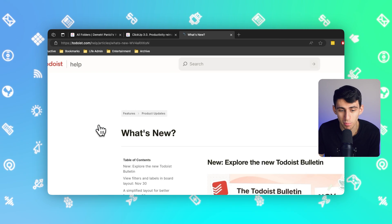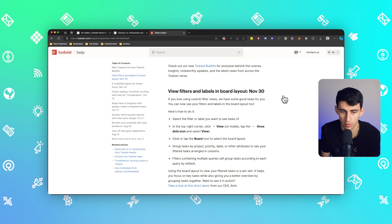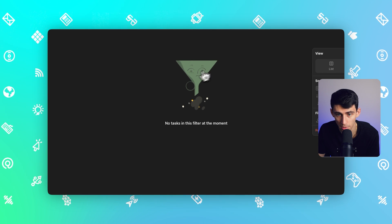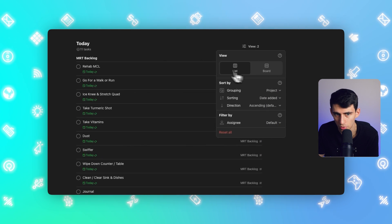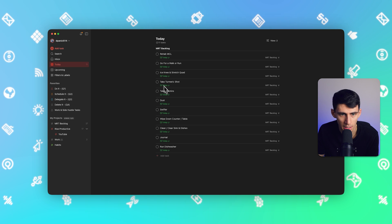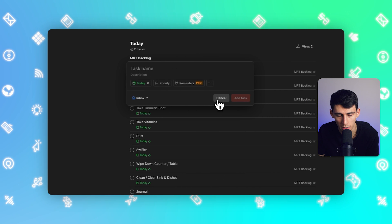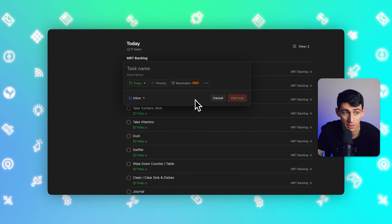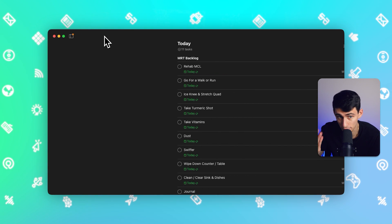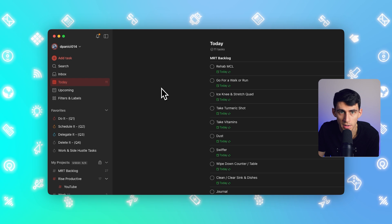Number two is Todoist. This outfit has been pretty small for a while, but some recent updates have been pretty cool. They've added viewing filters and labels in a board layout, which you were not able to do before — many views were just limited to a list view. There are minor UI/UX updates, the 'today' section looks nice, the add task button is convenient, and the aesthetic has mildly improved overall.